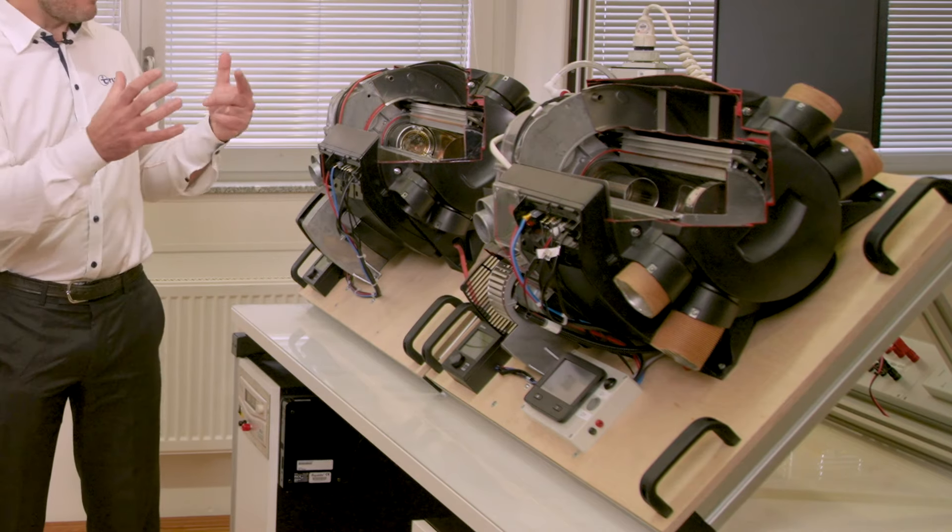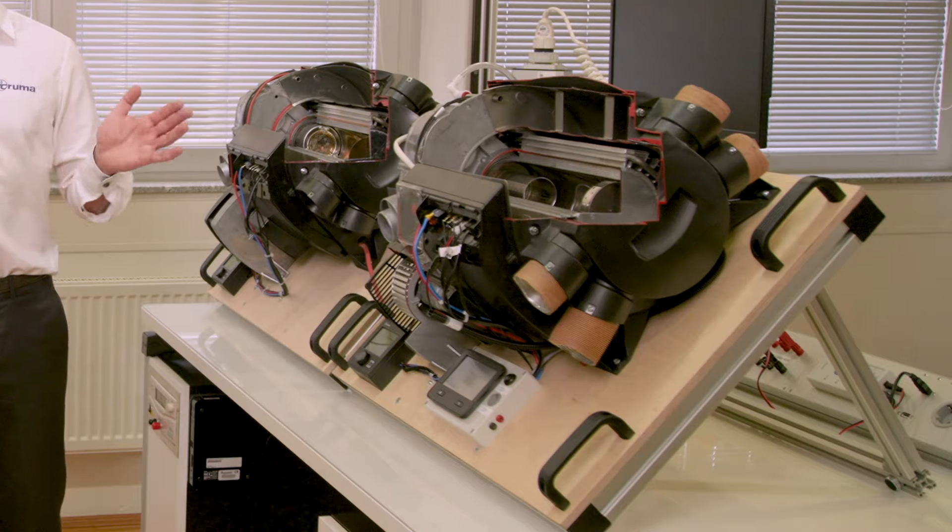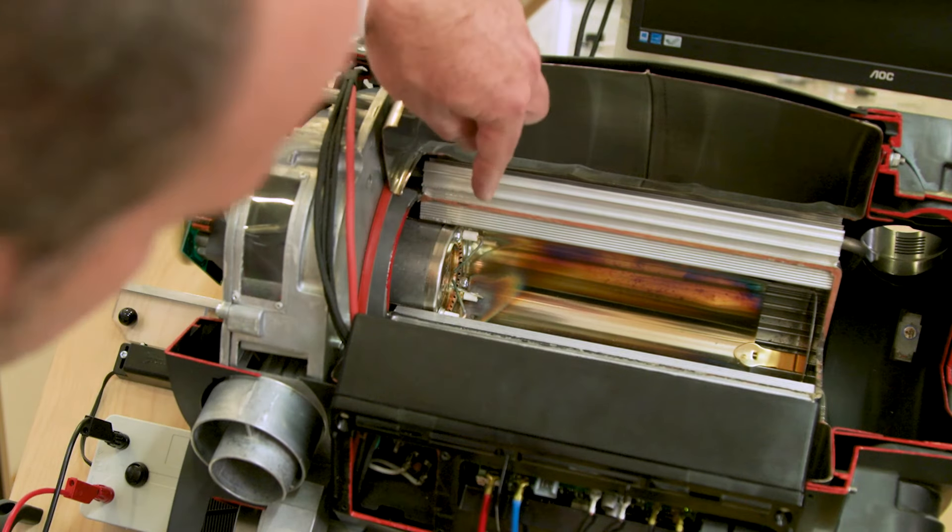From the outside they're more or less the same product. What differentiates them is the burner system and the know-how that Truma brings into the diesel system.